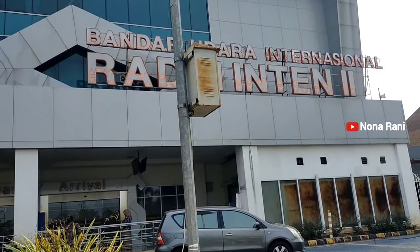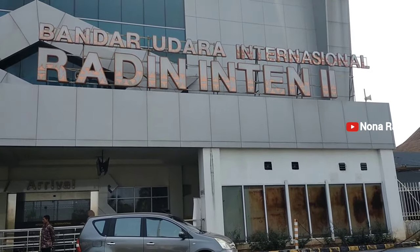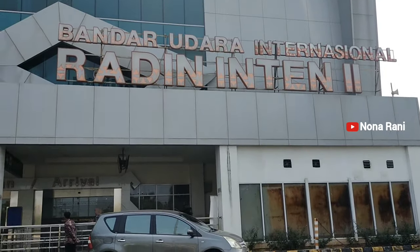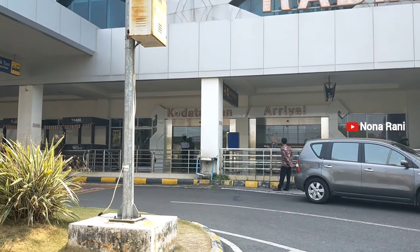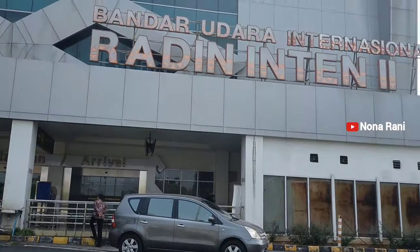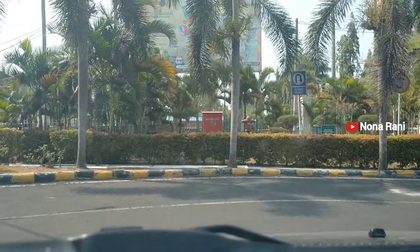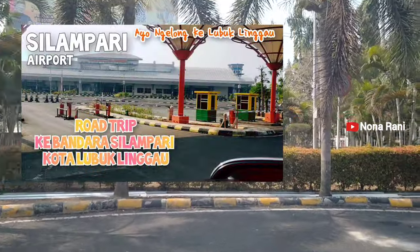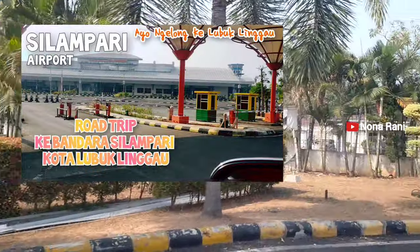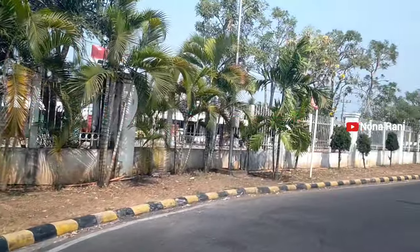Bandar Udara ini resmi menjadi Bandar Udara Internasional — diresmikan oleh Bapak Presiden Joko Widodo pada tanggal 8 Maret 2019, dan juga bertepatan dengan peresmian Bandar Udara Silampari Kota Lubuk Linggau. Teman-teman bisa cek video aku juga waktu berkunjung ke Bandara Silampari Kota Lubuk Linggau.